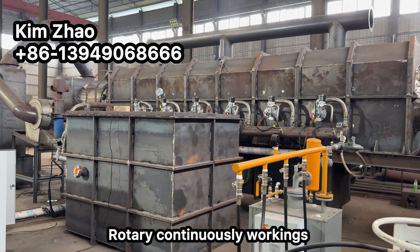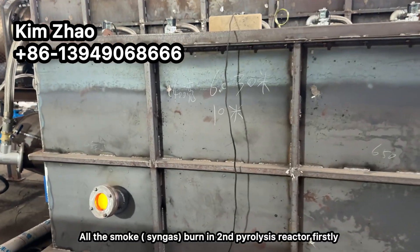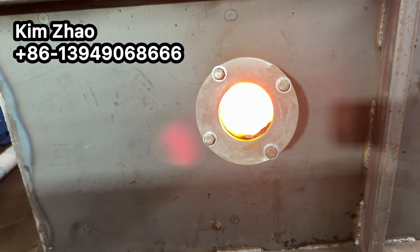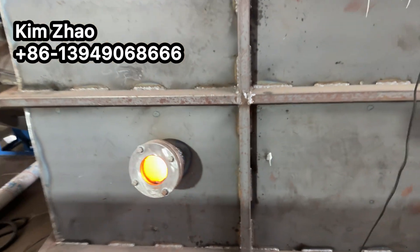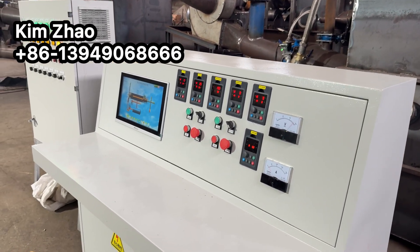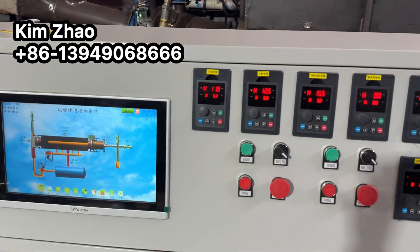Rotary, working continuously. All the smoke, flammable gas, and gas will burn at this secondary pyrolysis reactor, then sent back to the furnace bottom chamber for heating. The whole system is controlled by a PLC controller.